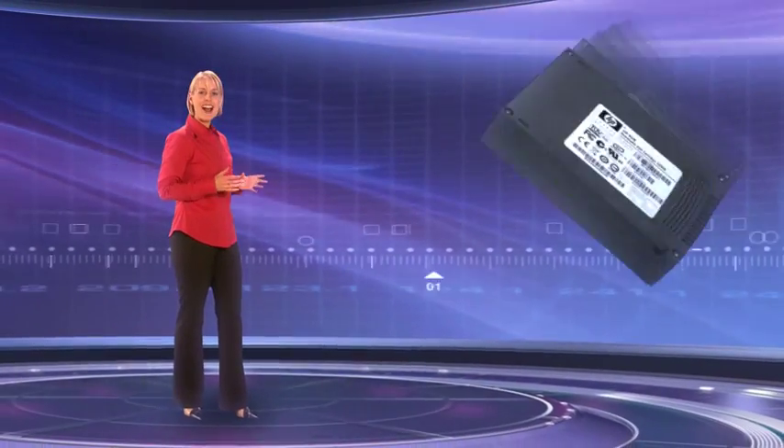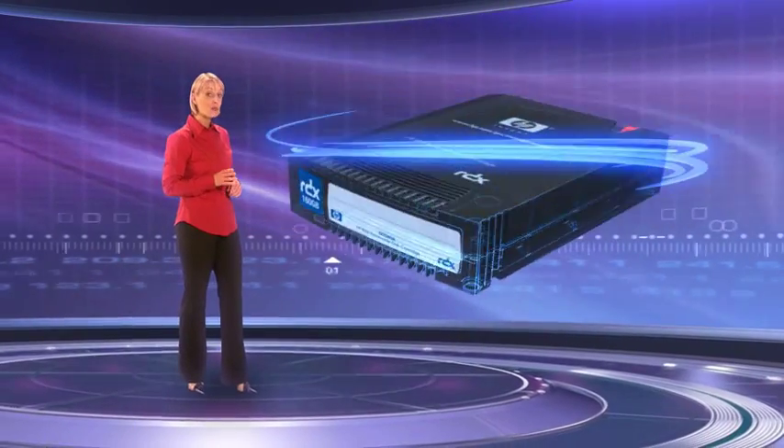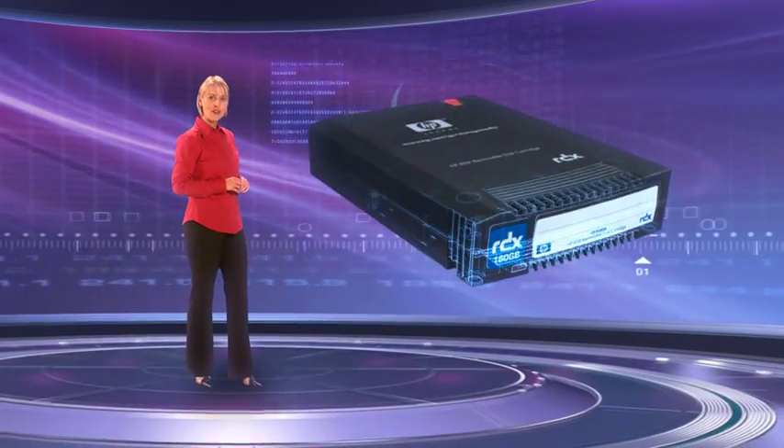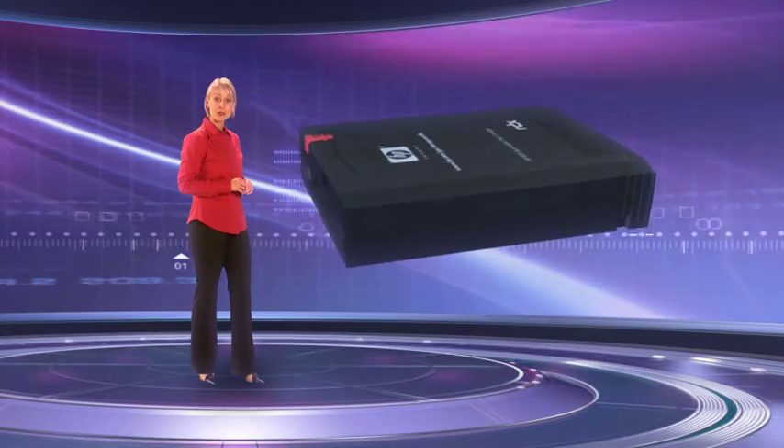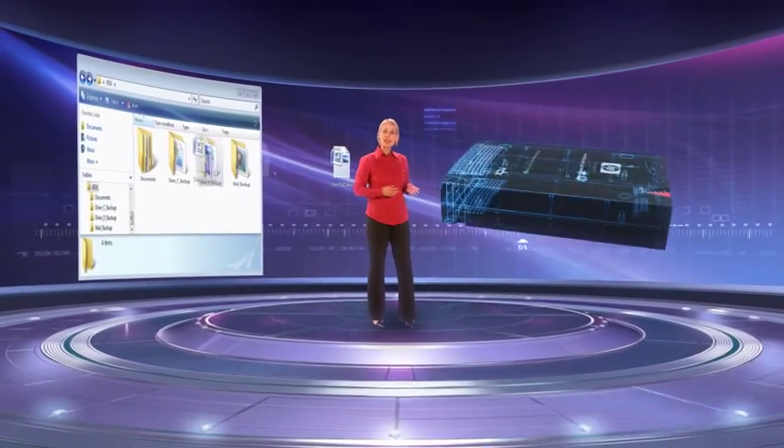With the new HP StorageWorks RDX Removable Disk Backup System, you won't need to lose any more sleep worrying about data loss. The HP RDX Backup System offers an easy-to-use, affordable and rugged data protection solution for the workstations and entry-level servers in your small or micro business.